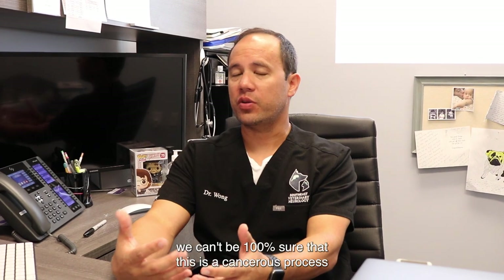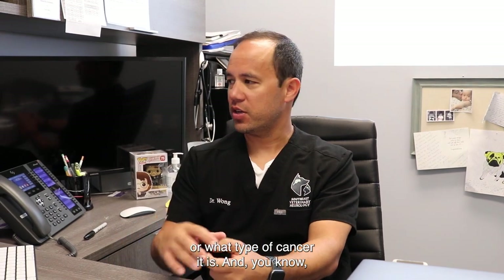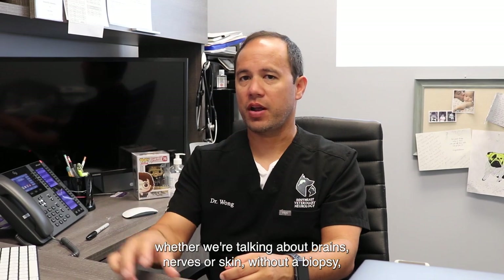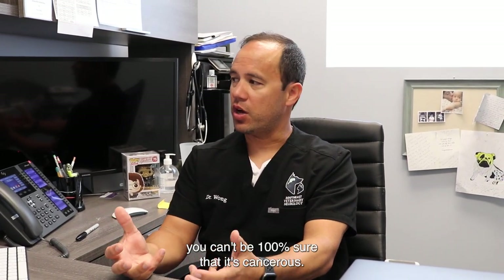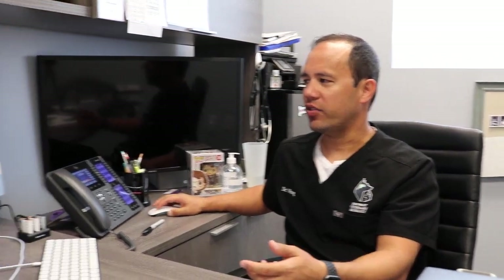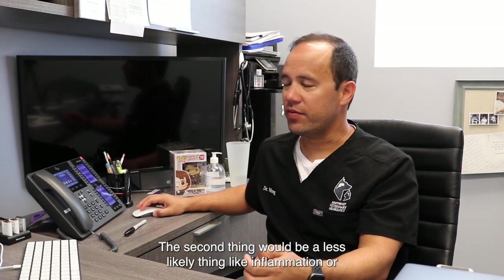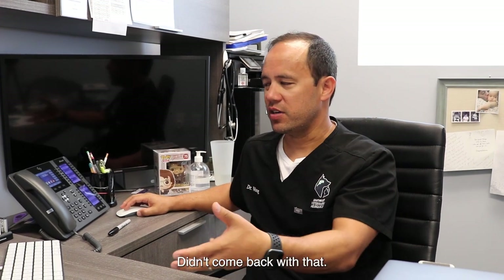The truth of the matter is, without a biopsy we can't be 100% sure that this is a cancerous process or what type of cancer it is. Without a biopsy you can't be 100% sure it's cancerous. But the most common thing we see that looks like this is cancer. The second thing would be a less likely thing like inflammation or infection — we tested for some of those things and they didn't come back positive.